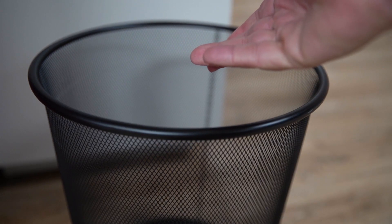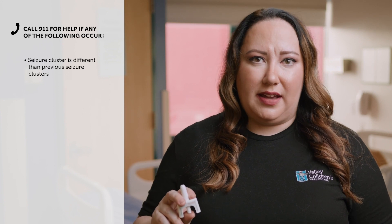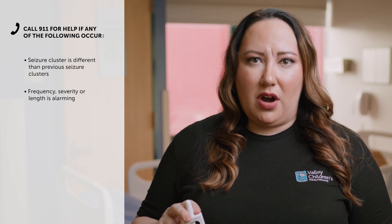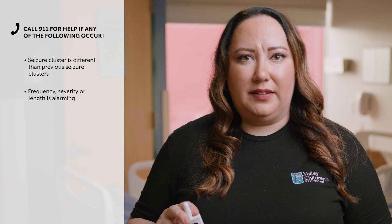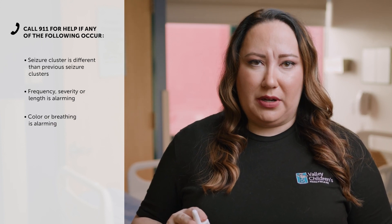Make note of the time the dose was given. Call for emergency help if any of the following happen: the seizure cluster behavior is different than other seizure clusters the person has had; you are alarmed by how often the seizures happen, by how severe the seizure is, by how long the seizure lasts, or by the color or breathing of the person.